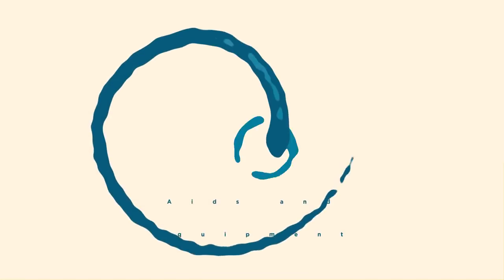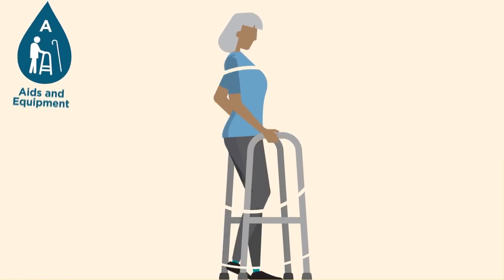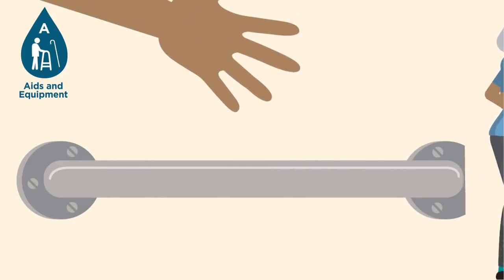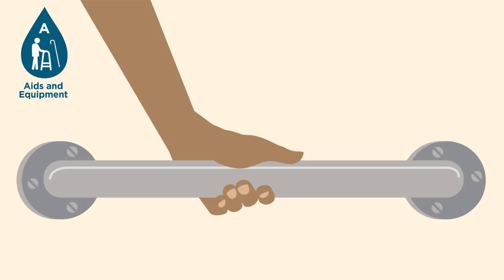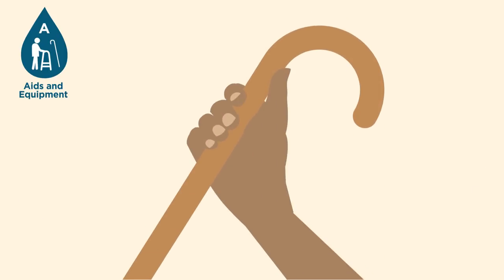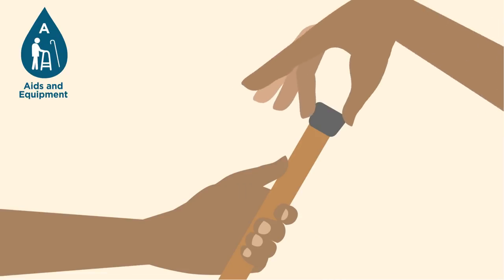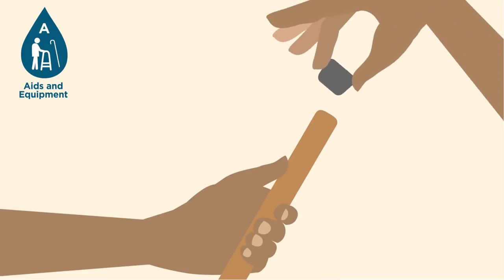Aids and equipment — walking aids can help with mobility, and other equipment can make things easier and safer at home. Check aids regularly for damage and replace rubber ends on walking aids if the grip has worn.